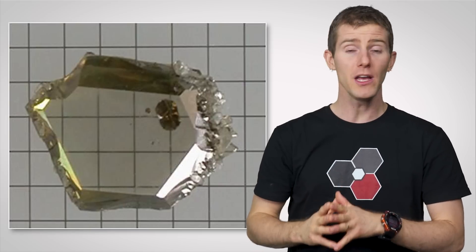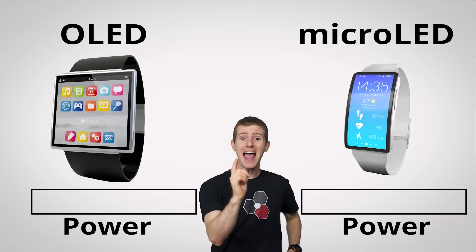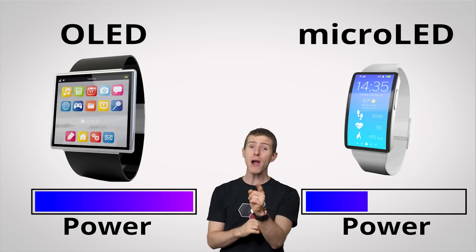Micro LED, by contrast, uses inorganic materials — specifically gallium nitride — which not only lasts longer than the materials in OLED screens, but isn't susceptible to burn-in. This means micro LED offers the benefits of OLED without the common drawbacks, and it can be made much brighter while using less power for the same brightness level.